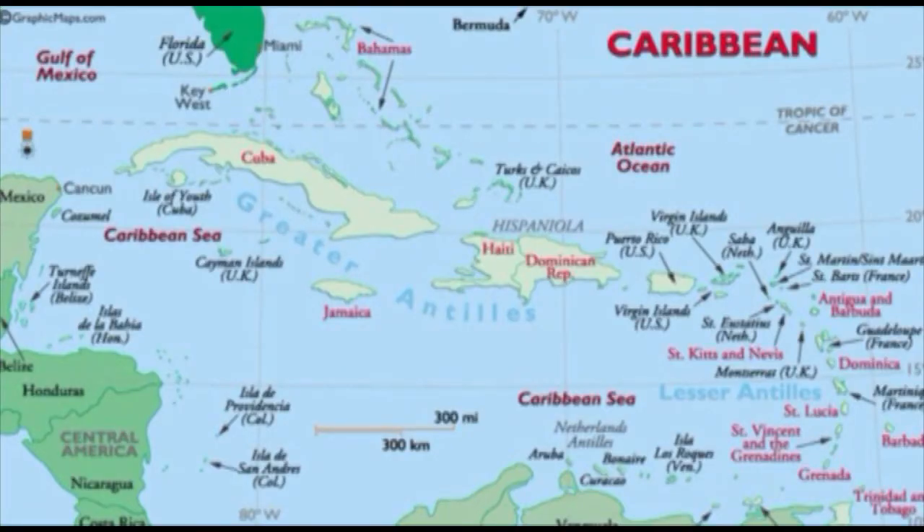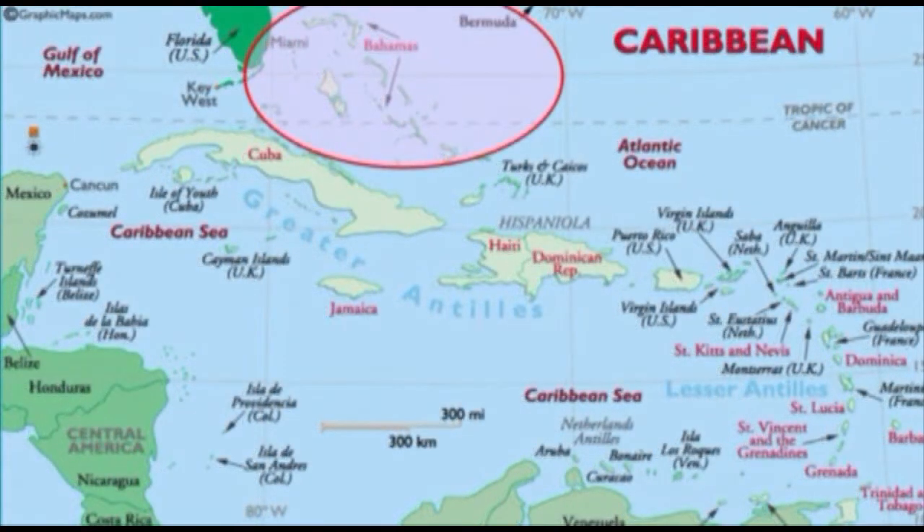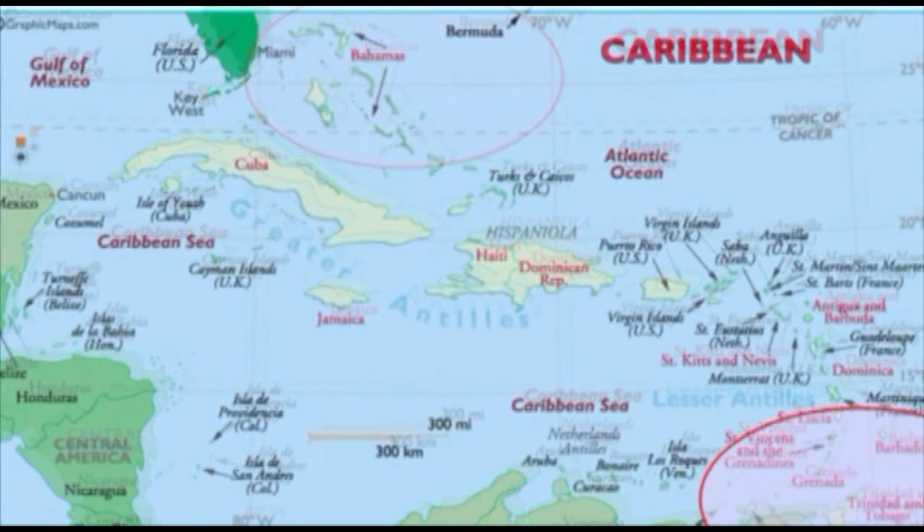Tonight I'm going to talk about two areas in the Caribbean. One is the Bahamas, very close to Florida, but in spite of being very close to Florida, purely oceanic islands — no prior connections to the North American continent even during maximum lowering of sea level, 400 feet, in the Pleistocene during the ice ages. The Bahamas have always been oceanic islands. And then I'm also going to talk about Trinidad and Tobago, especially Tobago, down here off the north coast of South America.